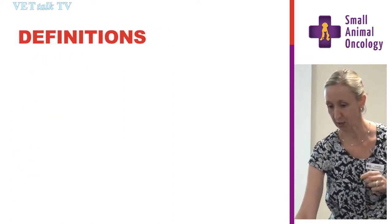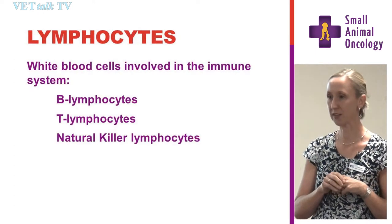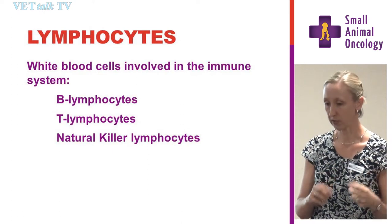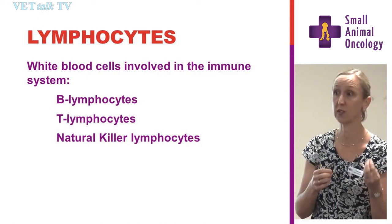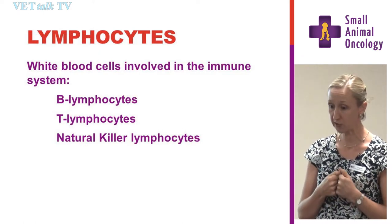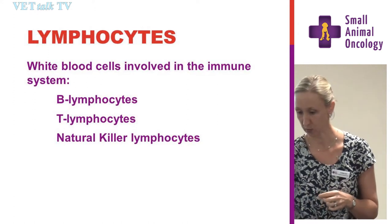Going back to basics — it's not something you need to memorise in detail, but it will start to highlight why lymphoma is such a complex disease. If we look at the actual cell that lymphoma grows from, it's a lymphocyte — a white blood cell involved in the immune system. Broadly speaking, there are B lymphocytes, T lymphocytes, and natural killer lymphocytes, which we often forget about.